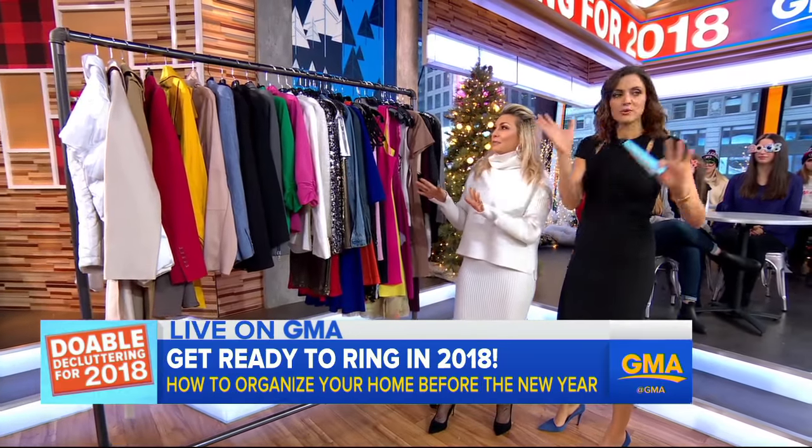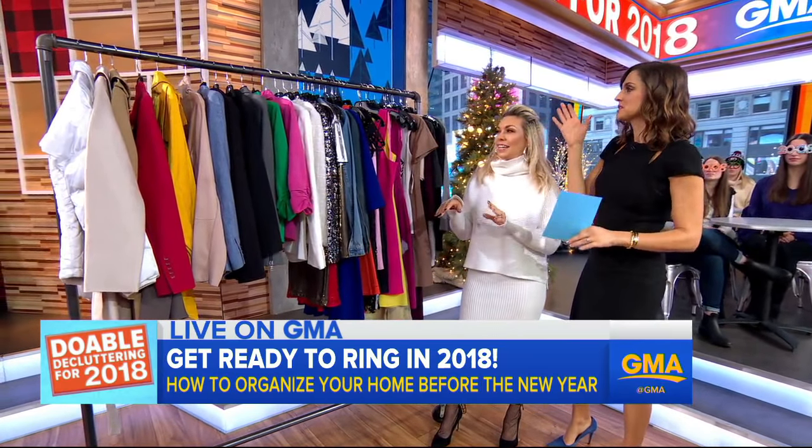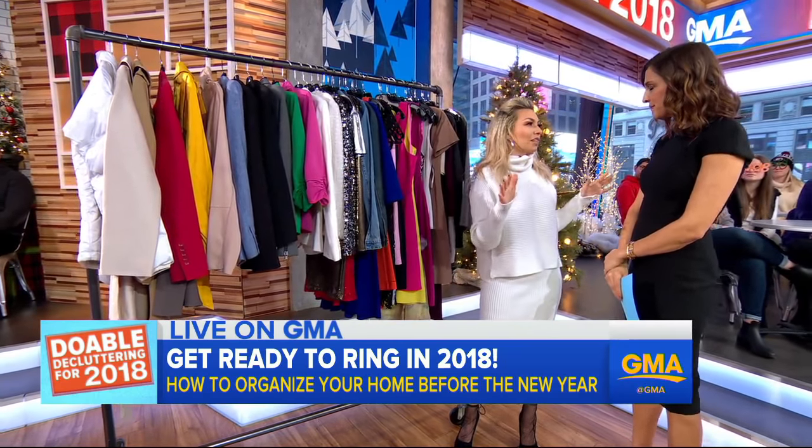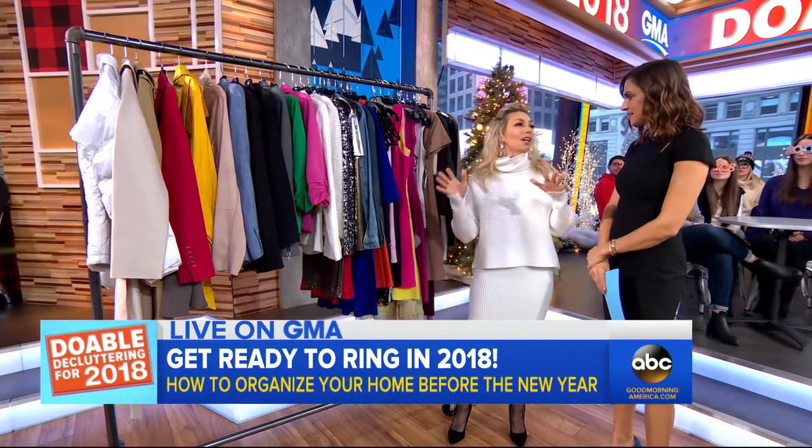We're going to start with the closet before moving on to the kitchen and so forth throughout the house. For the closet, studies show we only wear 20% of our clothing, and if we're honest we can all agree with that.